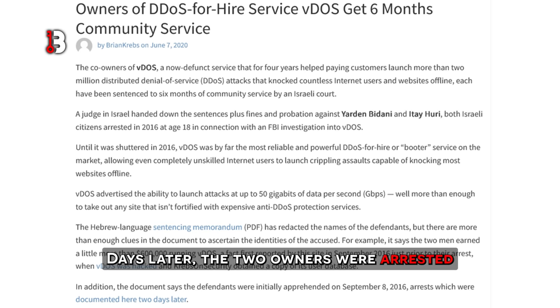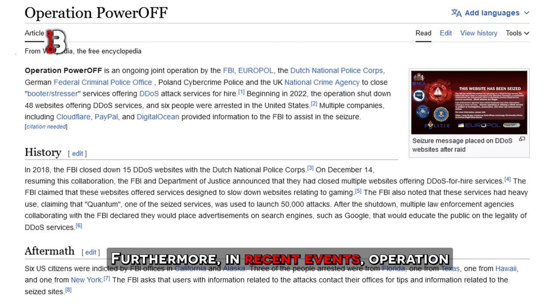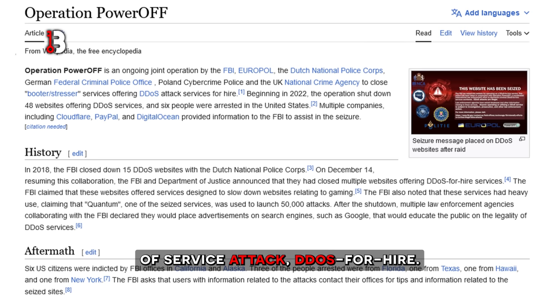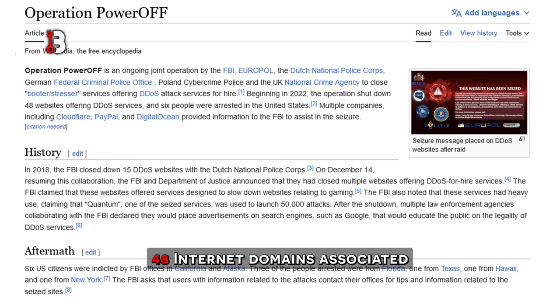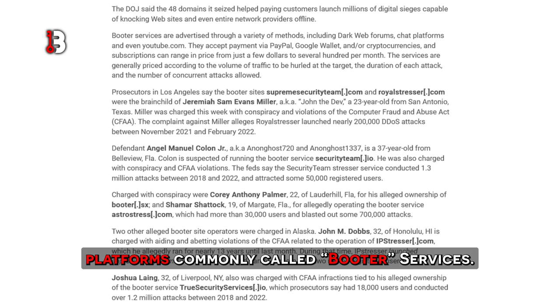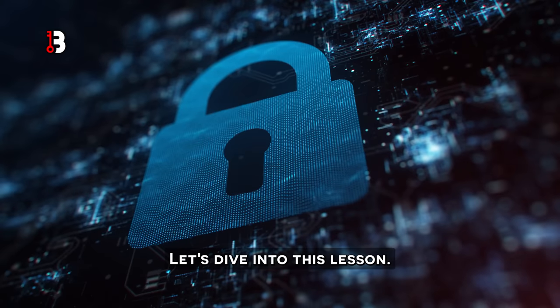Days later, the two owners were arrested and charged in Israel. If you want to read more about this specific case, links will be provided in the description. Furthermore, in recent events, Operation Power Off was a 2022 joint operation by the U.S. Federal Bureau of Investigation, the Dutch National Police Corps, and the UK National Crime Agency to close American websites offering DDoS-for-hire. The Justice Department announced the seizure of 48 internet domains associated with some of the world's leading DDoS-for-hire services, as well as criminal charges against six defendants who allegedly oversaw computer attack platforms commonly called booter services. For those of you who want to buy or create one of these services, think twice.